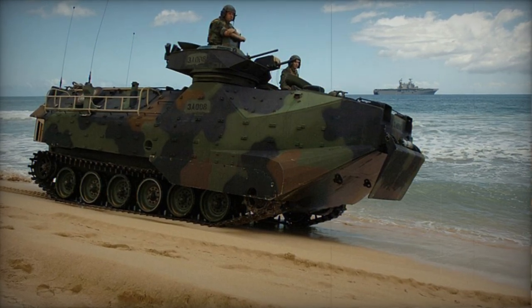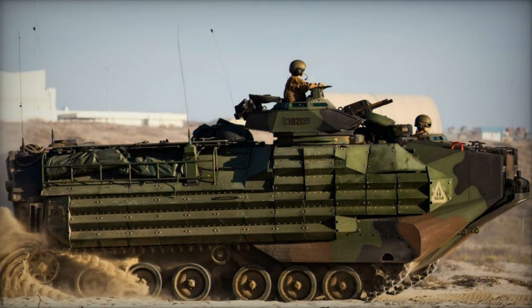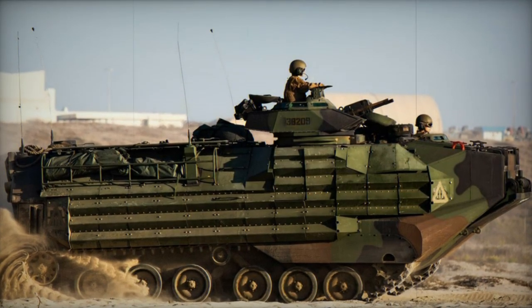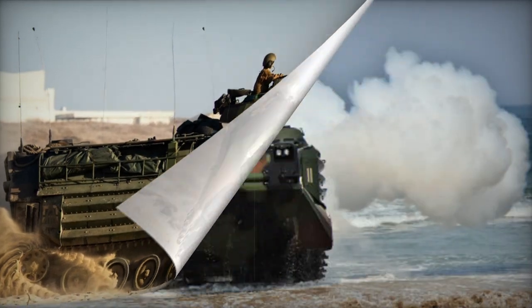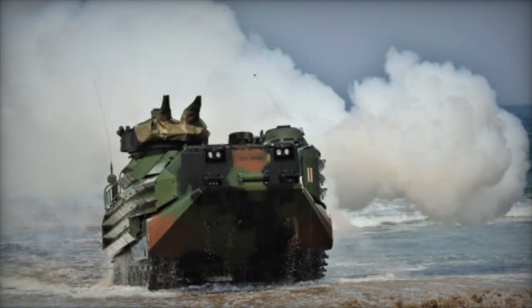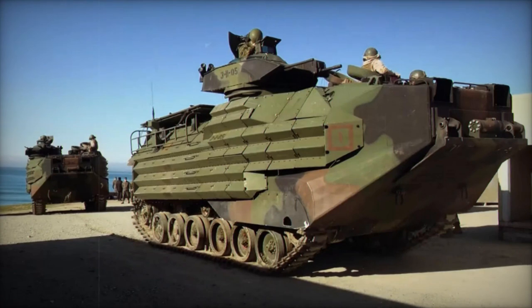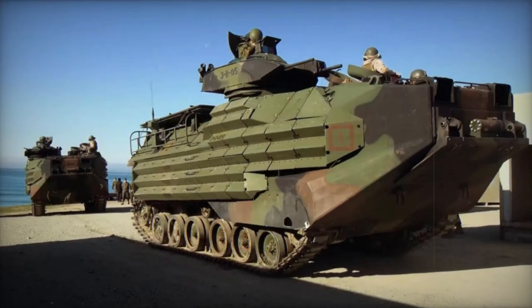Equipped with a small turret, the AAV-7 was originally armed with a 12.7 mm heavy machine gun. This was later upgraded to include a 40 mm automatic grenade launcher on the improved AAV-7A1 model. While there were tests with heavier turrets mounting 20 or 30 mm cannons, these were ultimately not adopted.